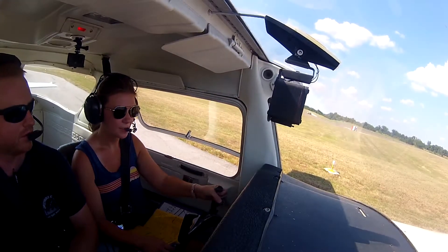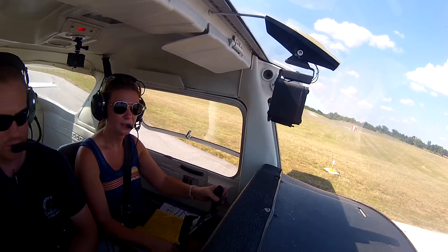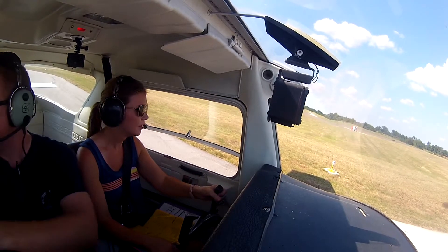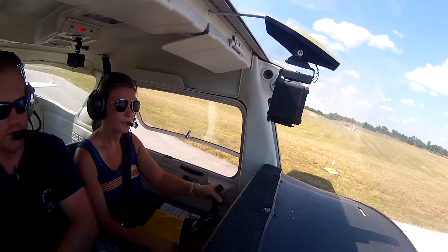Riverside Tower, Cessna 5440 Mike at 19R for closed traffic. This is 5440 Mike, Riverside Tower, fly runway heading runway 19R, cleared for takeoff. 19R, cleared for takeoff, 40 Mike.